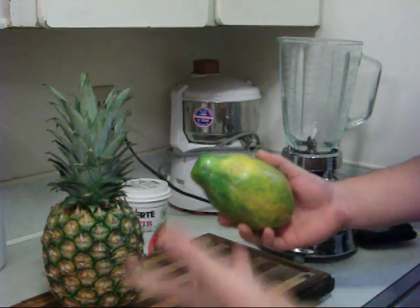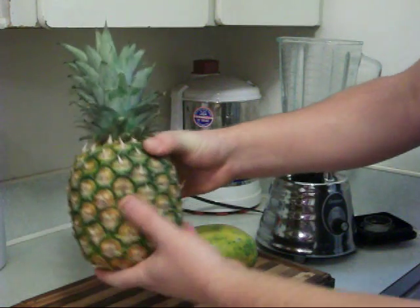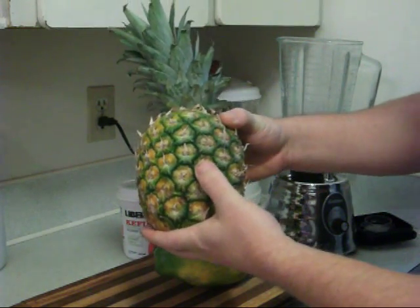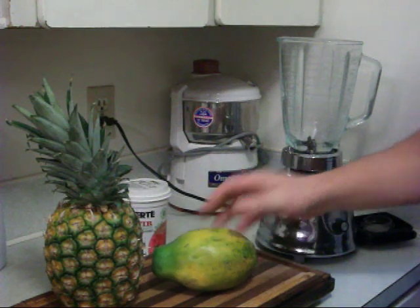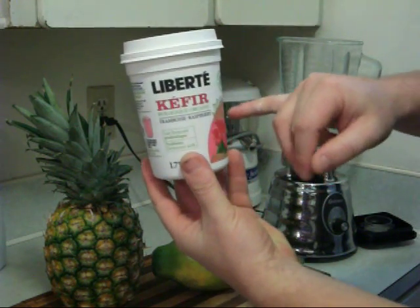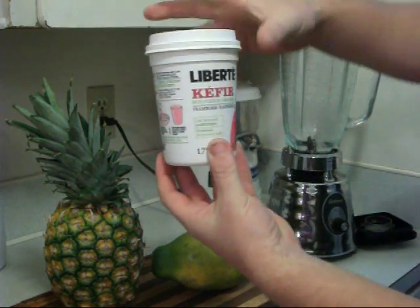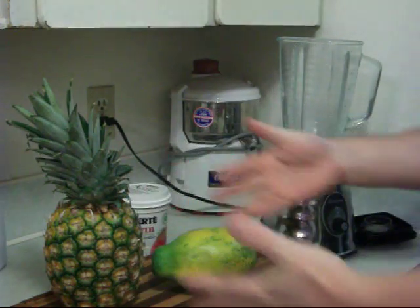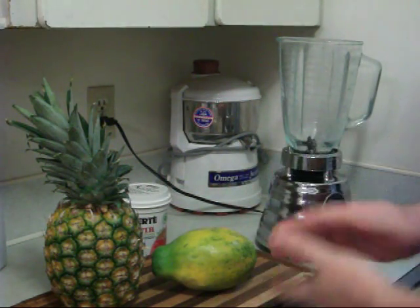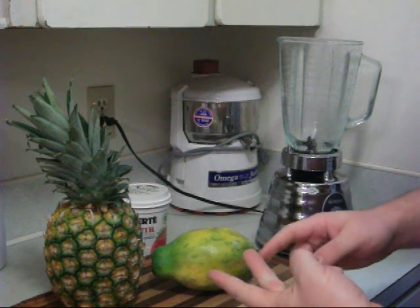These two fruits are the best digestive enzyme fruits available in the tropics. The active proteolytic enzyme in pineapple is called bromelain — so we have papain and bromelain. In combination with that, we're also going to be using kefir, which is an organic kefir — a friendly bacteria probiotic yogurt.